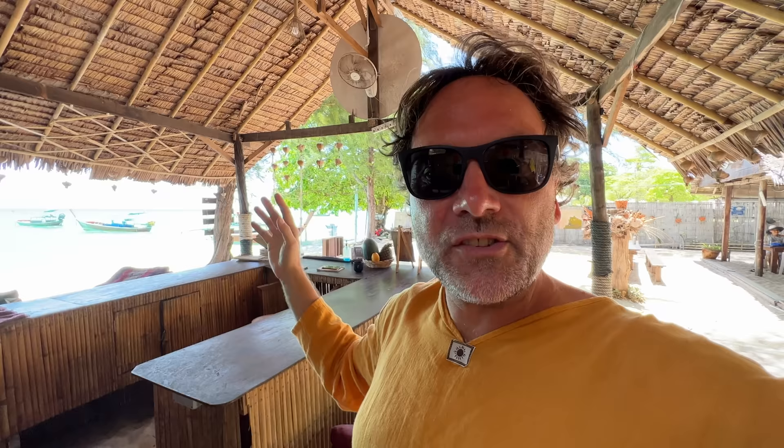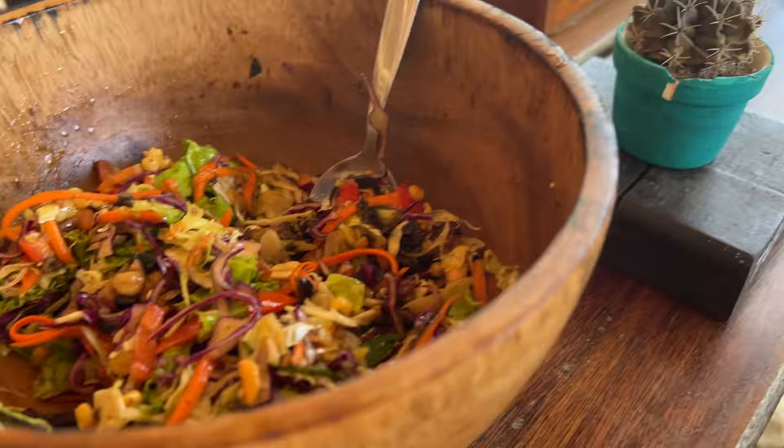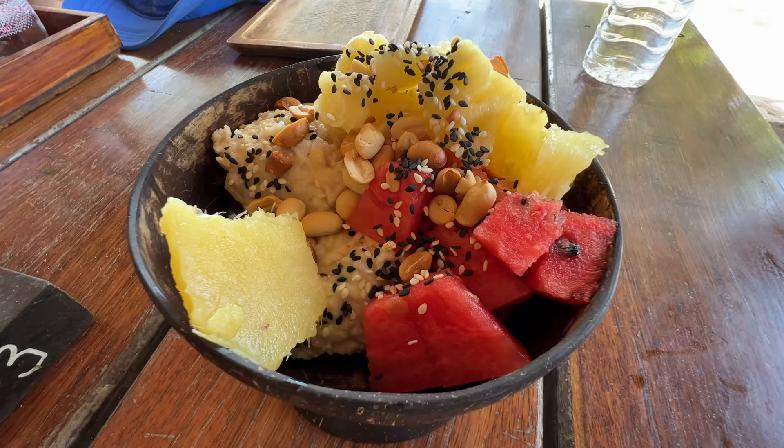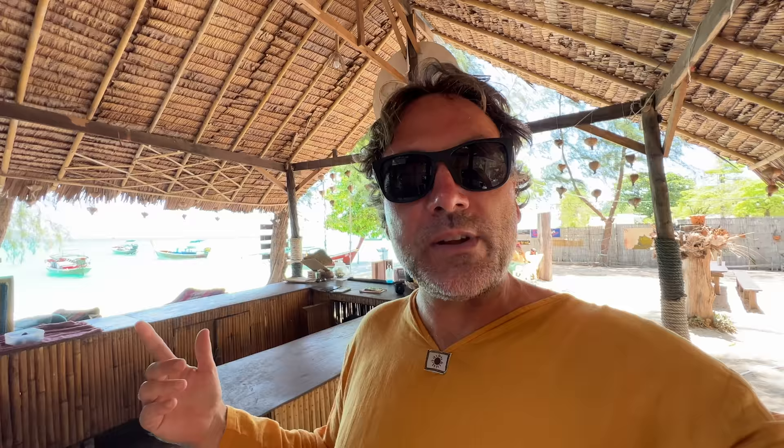I'm here at a place called Benny's on the beach, right in the middle of Sunrise Beach here on Koh Lipe. This is a great vegan vegetarian option if that's what you're into. We're not vegans or vegetarians, but we do like a good vegan and vegetarian place. If you just want a beachside cocktail, this is also a good place for that. We ordered a Burmese tea leaf salad - an interesting flavor and taste. We're also sharing some hummus. It's kind of like a light lunch sort of thing here at Benny's on the beach, and this is a place that is worth sharing with you.